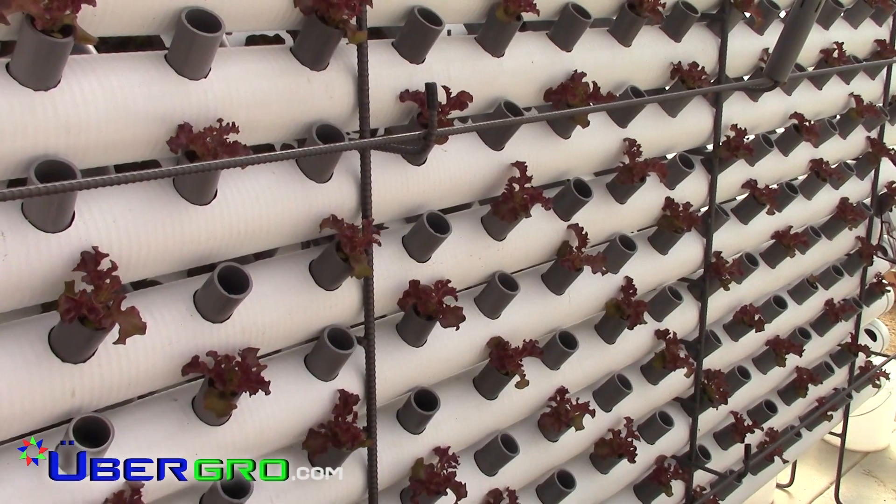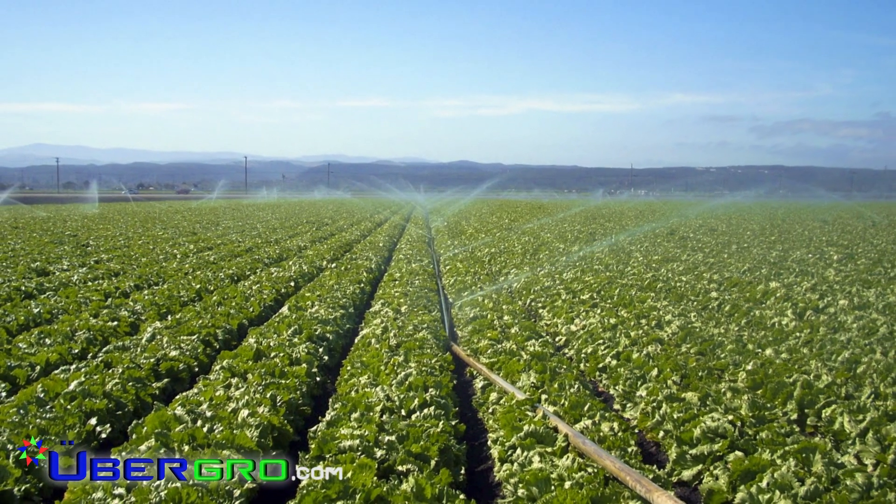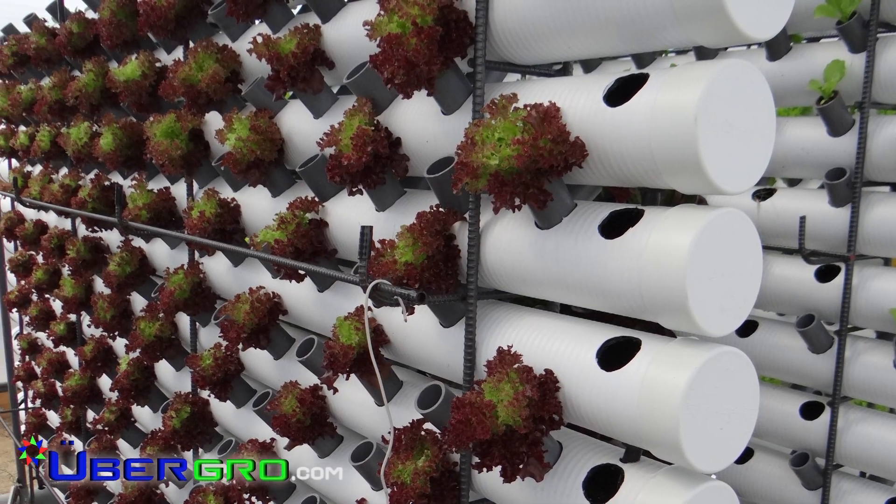What makes UberGrow so unique is our design increases production yields by 40 to 1, which means you can grow 40 acres of greens on 1 acre of land, or about 80 plants per square foot.